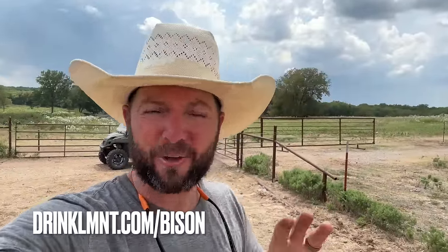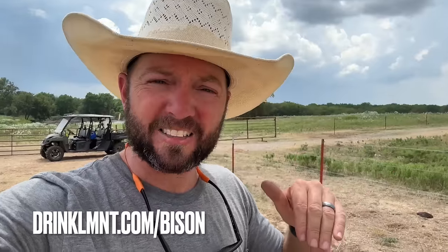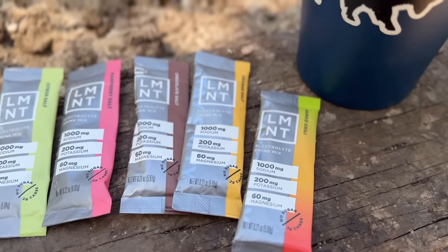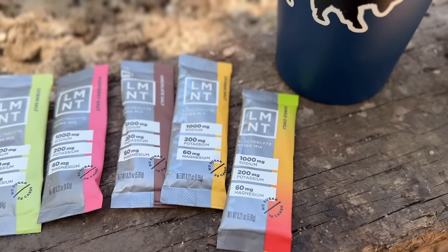Alright guys, here's what we've got for you: get your free Element sample pack with any purchase right here at drinkelement.com/bison. Use the link right here, guys. With any purchase you're going to get a free Element sample packet, which is a great way to start — you can try all the different flavors and pick your favorite. Also exciting: you can try a bold 16-ounce can of sparkling electrolyte water. Try Element today, totally risk-free — if you don't like it, they'll refund you, no questions asked.